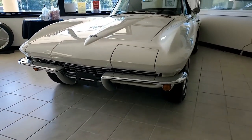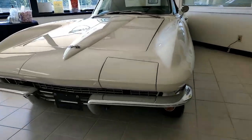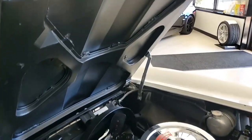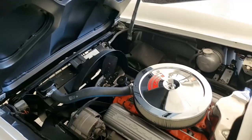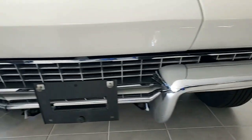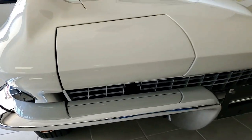You won't be disappointed with any of our cars, especially this ermine white, code-correct, black vinyl interior with a black convertible top Corvette. Best of all, under the hood you'll find the matching numbers 300 horsepower 327 cubic inch engine. This car also has a four-speed manual transmission, and features include power steering and an AM/FM radio.